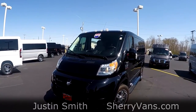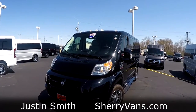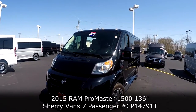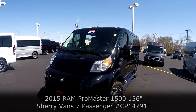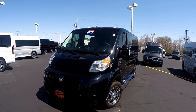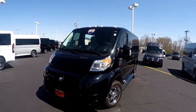Good afternoon and welcome back to Paul Sherry Conversion Vans. My name is Justin Smith and today I'm going to do a video on a brand new arrival here at the dealership. What I have right in front of me is the all new 2015 Sherry Promaster Conversion Van. This is a 7 passenger low top and it is a pre-owned van with only 5,500 miles. So if you're looking for the latest and greatest conversion van and want to save a bunch of money, this is your unit right here.